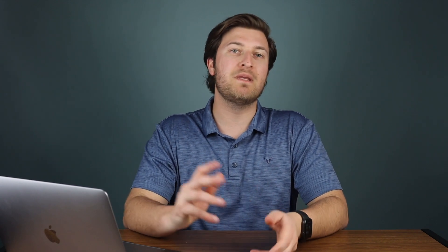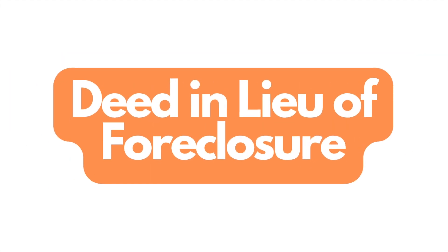The next option would be a deed in lieu of foreclosure. Basically, this means you would hand over the deed of your property to the lender, which would ideally cancel any debt you may owe them. The lender would then own your property and you would have to vacate the home. This would basically help you walk away without too much damage.